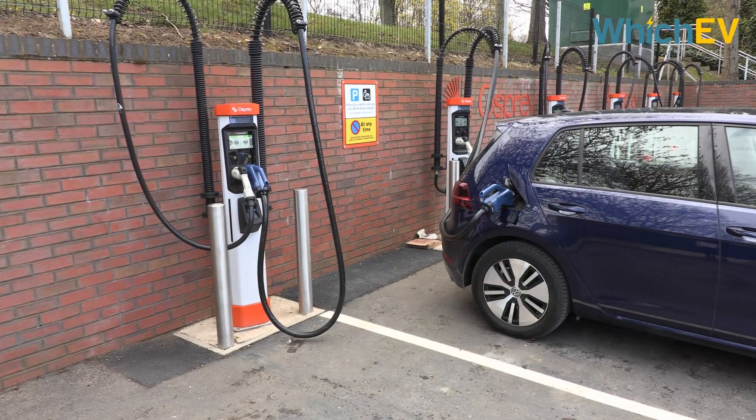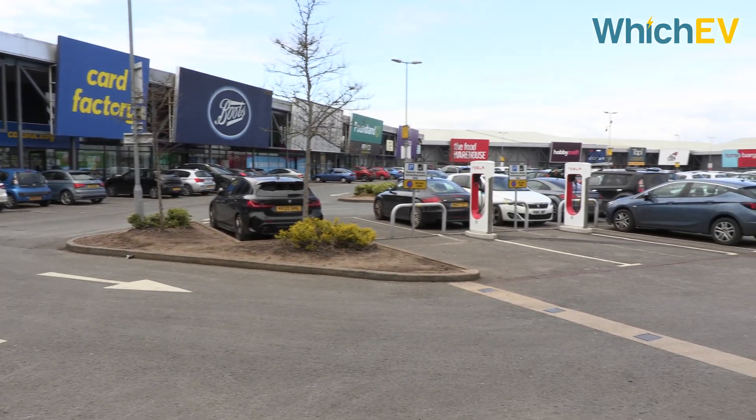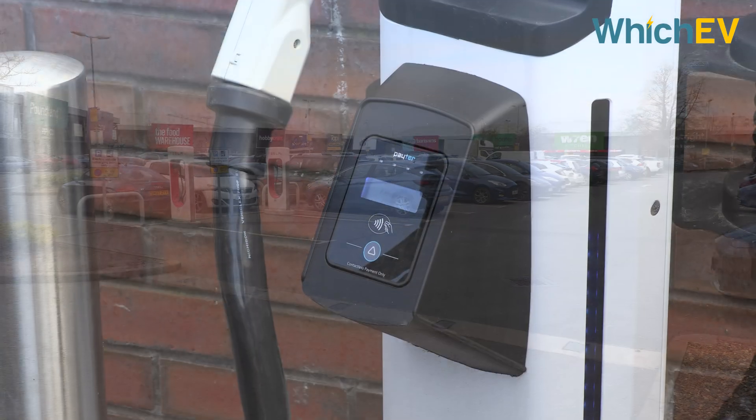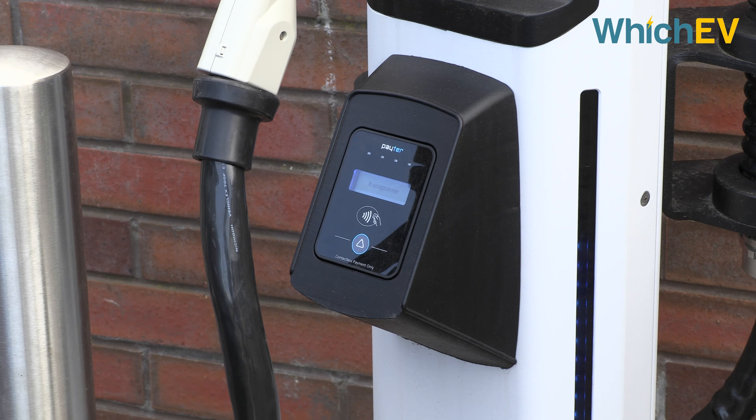As you can see from the surroundings, this charger hub has been located in a nice safe space with plenty of retail outlets nearby, giving you something to do while you recharge your EV. These chargers use contactless payment as standard and are currently 49p per kilowatt hour.